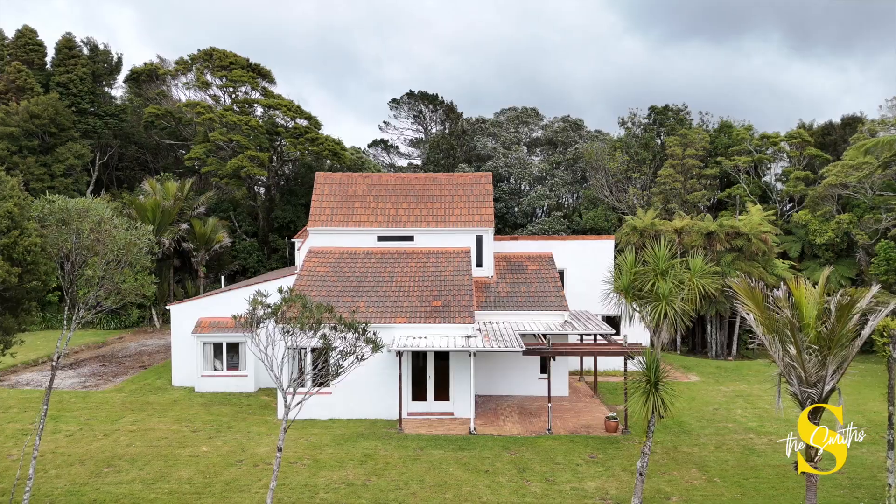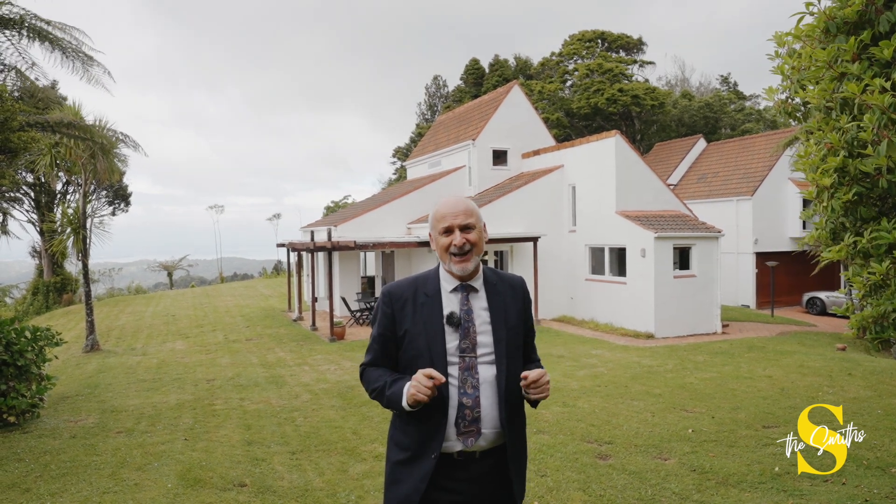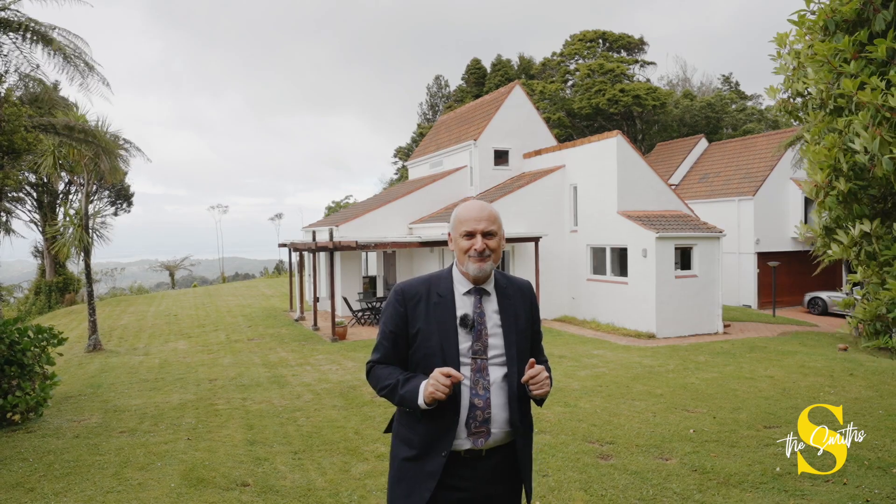This is a significant family home of over 266 square metres, built of solid block masonry. It's a home that's here to stay, and it's been in the same family ownership since the day it was built. Come with me, let's have a look.